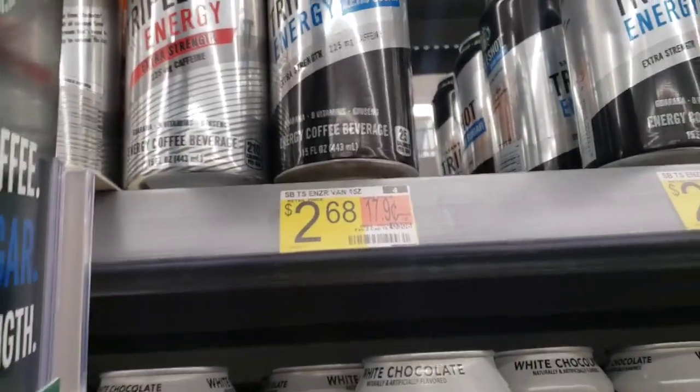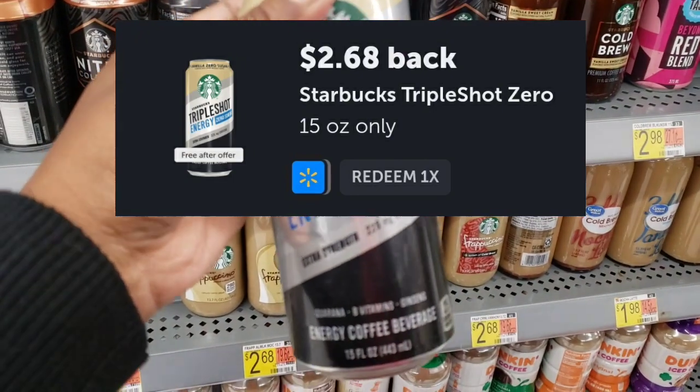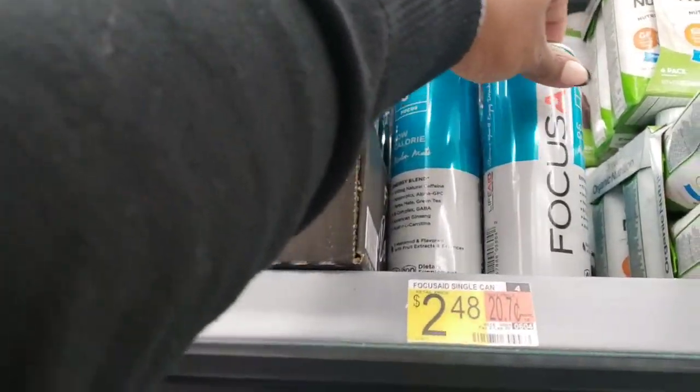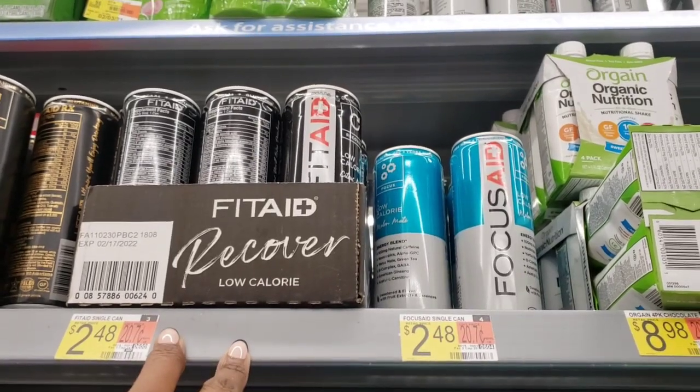They only have one of these Starbucks triple shots left. They're $2.68 for this flavor, and the rebate is for $2.68, so it's going to make it absolutely free. Next up, I'm going to pick up the Focus Aid. The Focus Aid and the Fit Aid are both connecting to the $2 rebate, making it just $0.48.